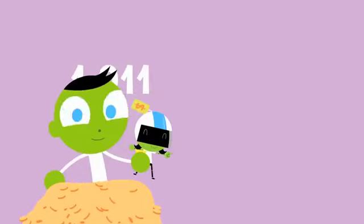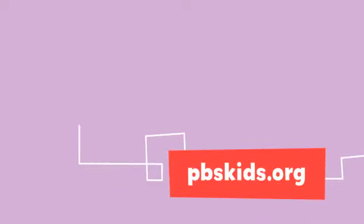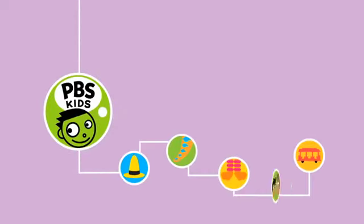Still confused about fun numbers? Check out Peg Plus Cat Games at pbskids.org. But don't go away now — there's more fun coming up next on PBS Kids.